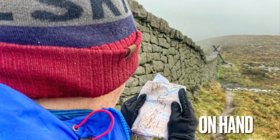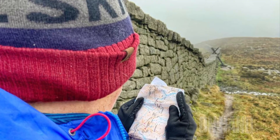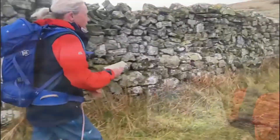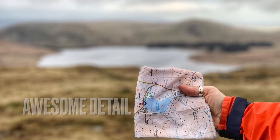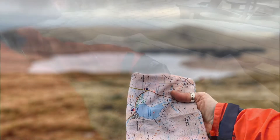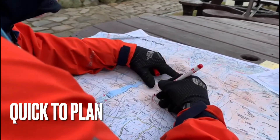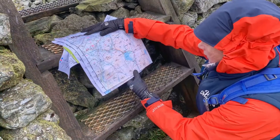No need for plastic covers — you can keep it in your hand throughout your walk. When you're planning your trek to the Spelga Dam, you can quickly whip out your map, take a washable felt tip pen and mark your route on, knowing that you can wash it off later.